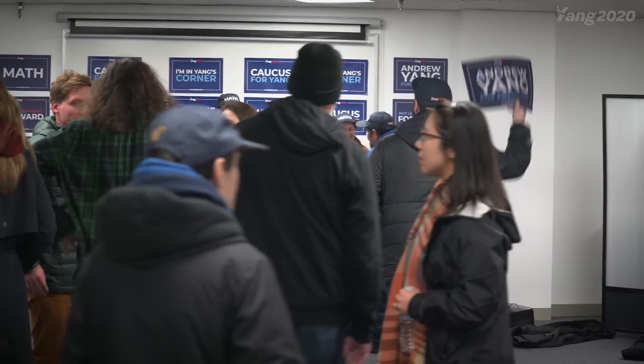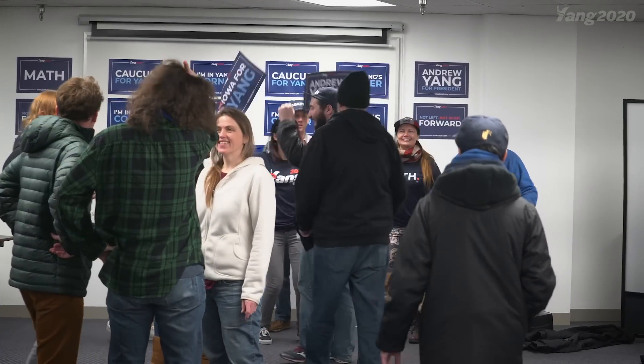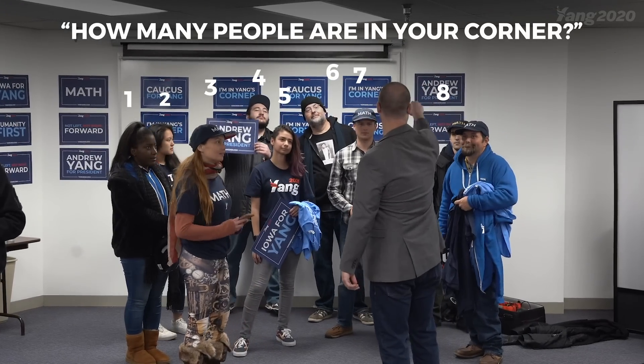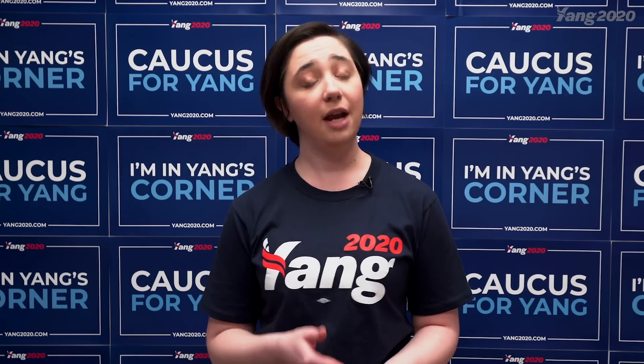Groups will form around precinct captains in about a five-minute time interval. After that time interval, the caucus chair will say that the groups are set. This is when we take out the presidential preference cards. On one side you will see a big number one — this is where you put the first and last name of your candidate of choice, in our case Andrew Yang. You'll then sign at the bottom. If you don't sign the card or don't put the first and last name of the candidate, it may not count in the instance of a recount. The presidential preference card is the official way that we show our support. After the first round of alignment, the caucus chair will come up to your group and ask your precinct captain how many people are there, then double check that count. That will be the official count. If you've reached viability, you're good — that group remains your group for the rest of the caucus and you are guaranteed that number of votes.